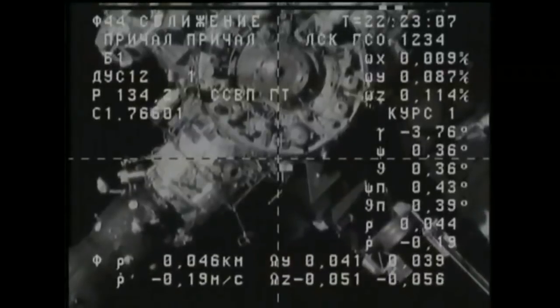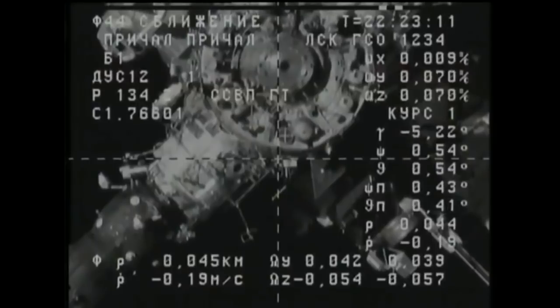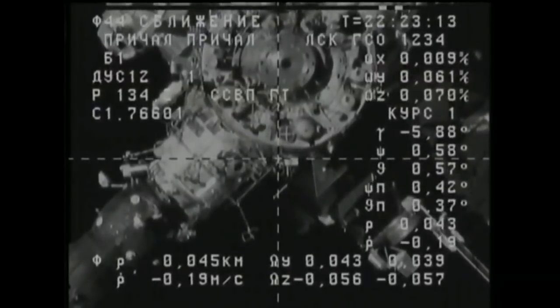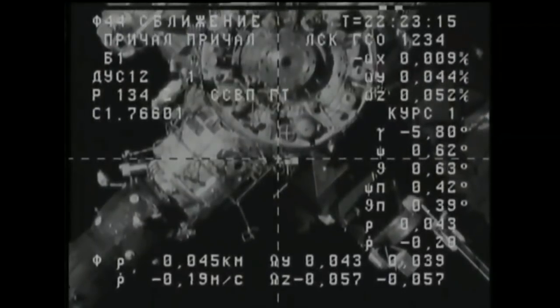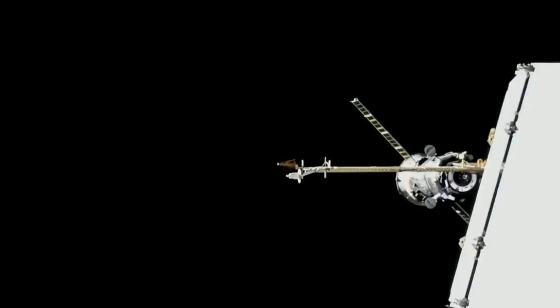And the Progress, two days from its launch back on Friday U.S. time — early Saturday morning Baikonur time — from Gagarin's launch pad, pad 1 at the Baikonur Cosmodrome in Kazakhstan, about to reach its final destination on the aft port of the Zvezda service module.